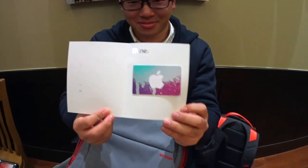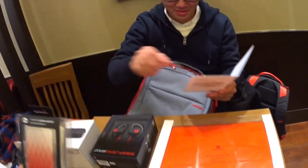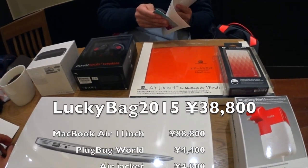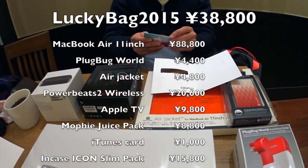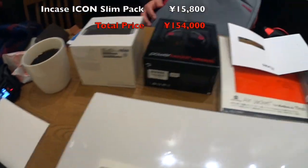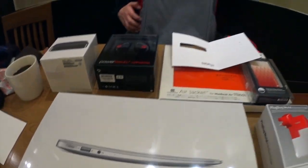I chose the car. And mobile battery. This lucky bag is much better — I mean, it's the best one among all of them. Apparently, about 5 out of 300 — at the Shinsaibashi store, only 5 people could get those items including MacBook Air. He's a lucky guy!